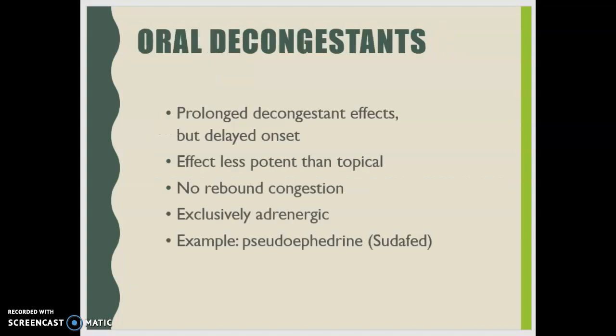Oral decongestants usually have a delayed onset but a prolonged decongestant effect. They can be used in combination with antihistamines and expectorants in both over-the-counter and prescription doses. Some over-the-counter products containing decongestants are used as appetite suppressants, so patients should be aware. The good thing about oral decongestants is that, although their effect is less potent than topical, they do not cause rebound congestion.